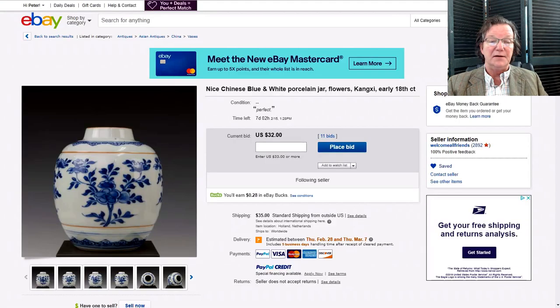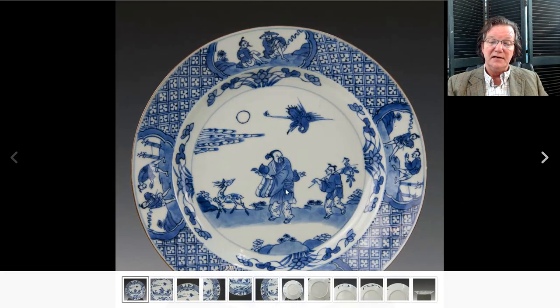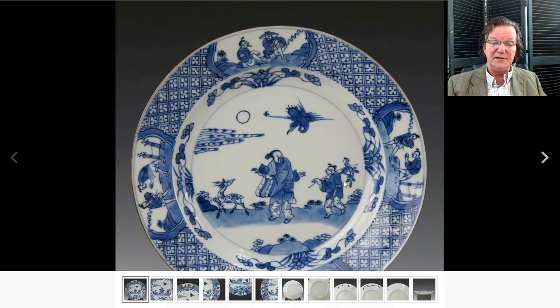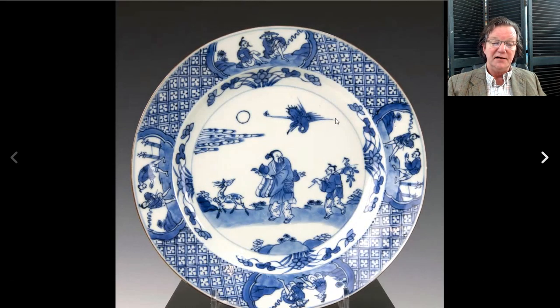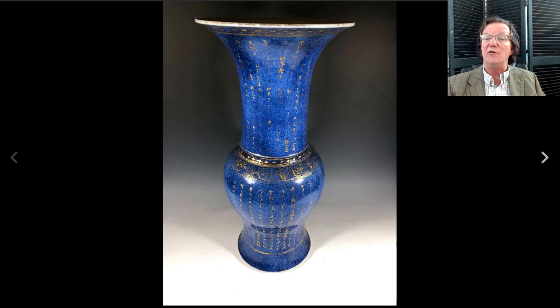There's also a nice Kangxi plate featuring an immortal carrying a peach and a double gourd, following a spotted deer, with an ascending phoenix — very auspicious imagery for birthdays and good wishes. Currently up to three hundred and twenty dollars with seven days to go, and it's a very desirable pattern so we'll see how it does.